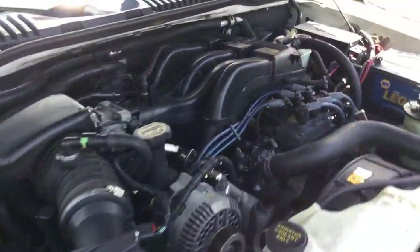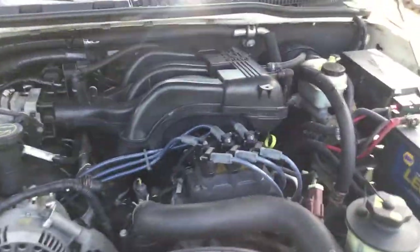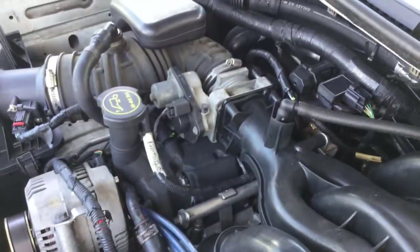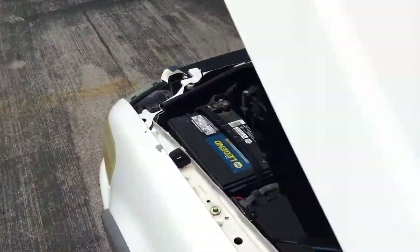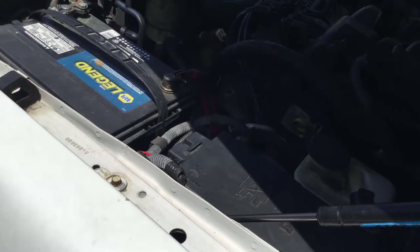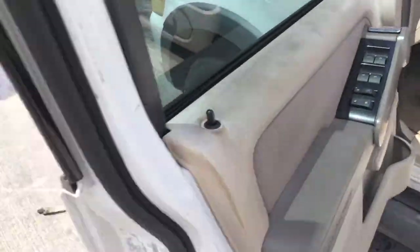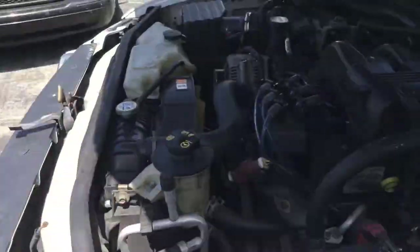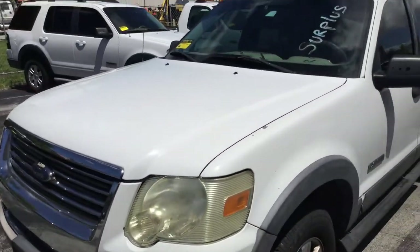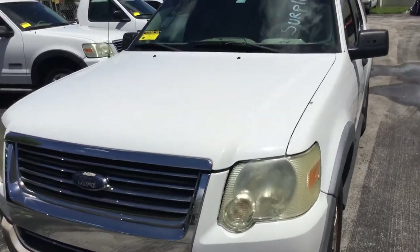The automatic transmission engages and the AC blows cold — ice cold. It's a 4.0 liter V6 with 144,000 miles.